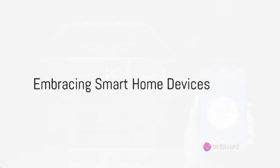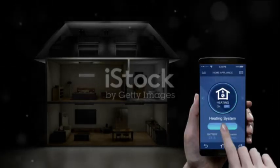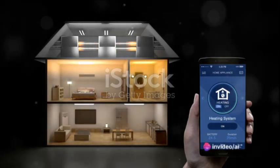Artificial intelligence has integrated itself seamlessly into our daily lives, and it's not as complex as it might seem. Let's explore how to harness the power of AI to simplify day-to-day tasks.